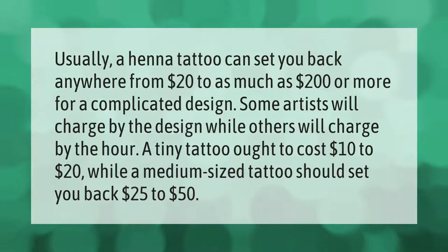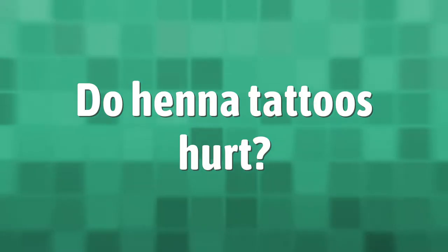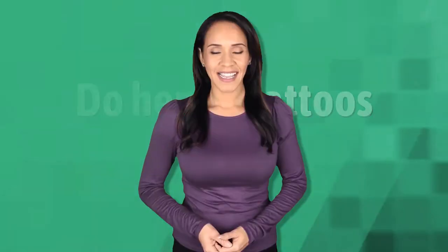Usually a henna tattoo can set you back anywhere from twenty dollars to as much as two hundred dollars or more for a complicated design. Some artists will charge by the design while others will charge by the hour. A tiny tattoo ought to cost $10 to $20, while a medium-sized tattoo should set you back $25 to $50.